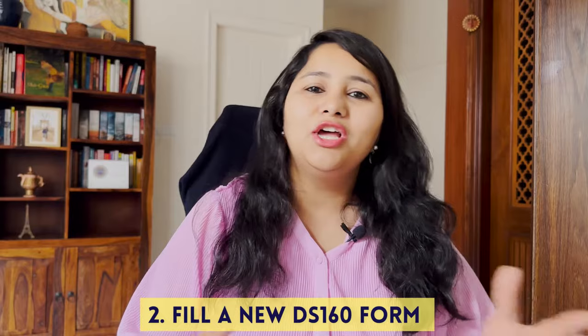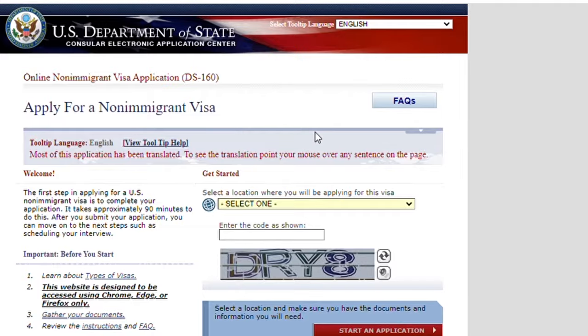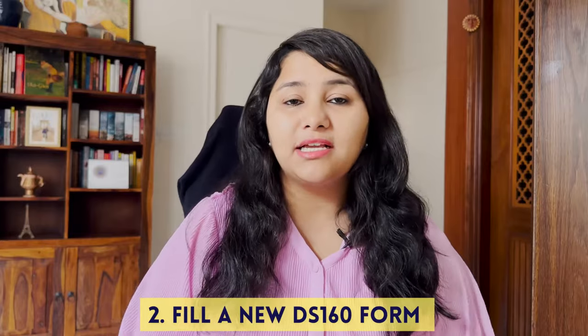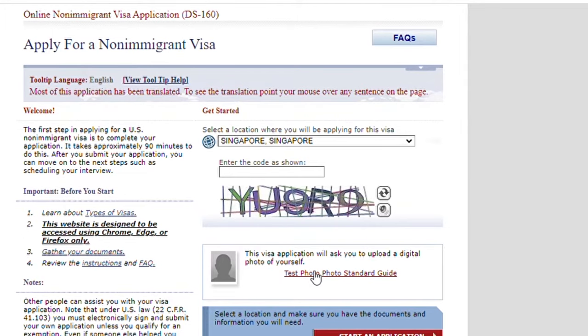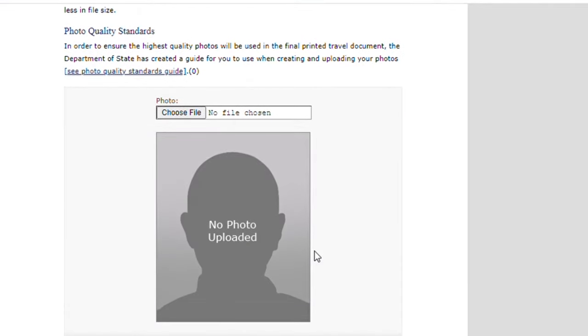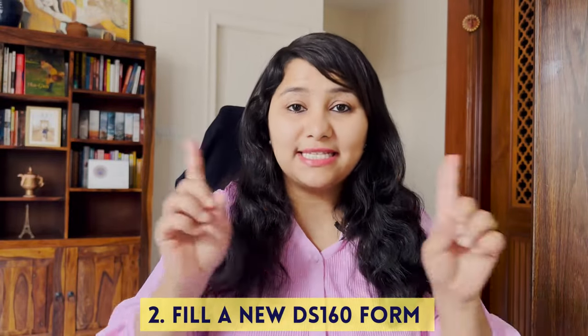Once your account is ready, the next step is to fill the DS-160 form. On the DS-160 form site, you need to select the country of your choice — pick the location where you want to give the USA visa interview. In embassies like Singapore, Kuala Lumpur and Bangkok, you also need to upload your photo yourself, unlike in India where the photo is taken at the biometric. So before you start the DS-160 form, make sure you have a photo with the correct size and specifications ready.